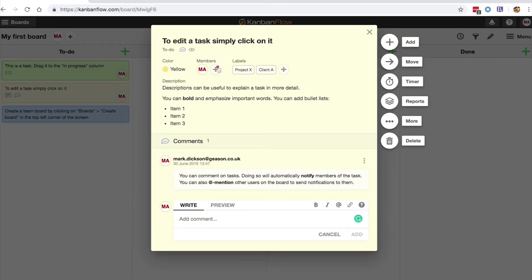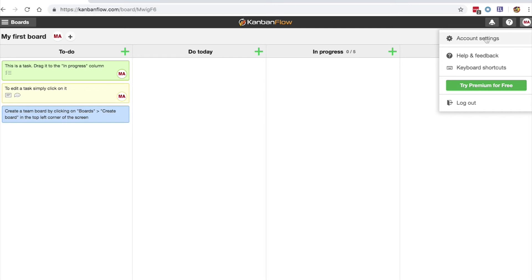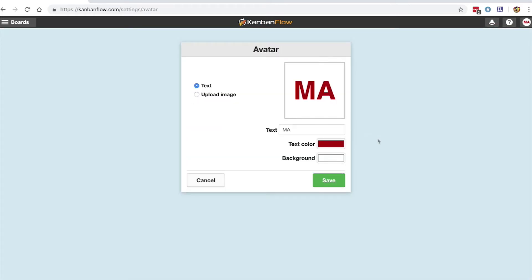To invite members to a board, click on the plus sign on the Members tab, and then Invite by Email. You can change your own avatar by clicking on your account icon in the top right corner and selecting Account Settings. I would then change the avatar to My Initials or a photo — that way, it's obvious who's who in my team.